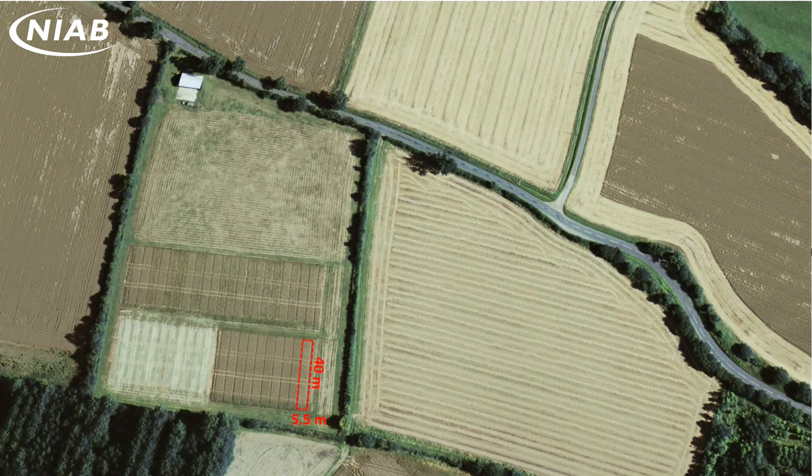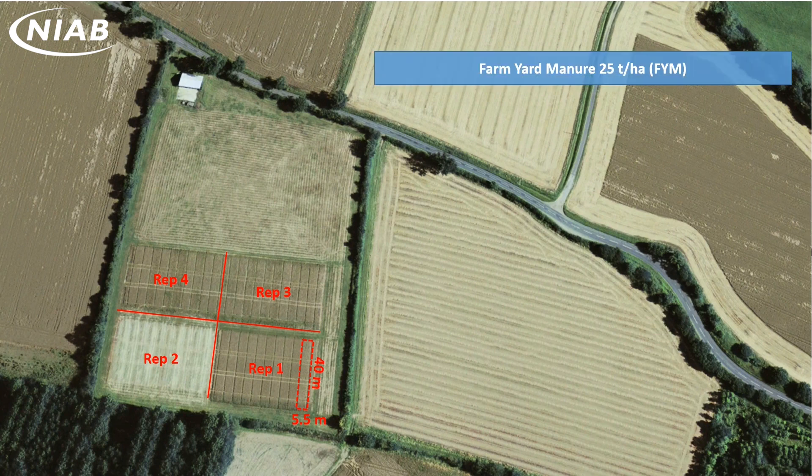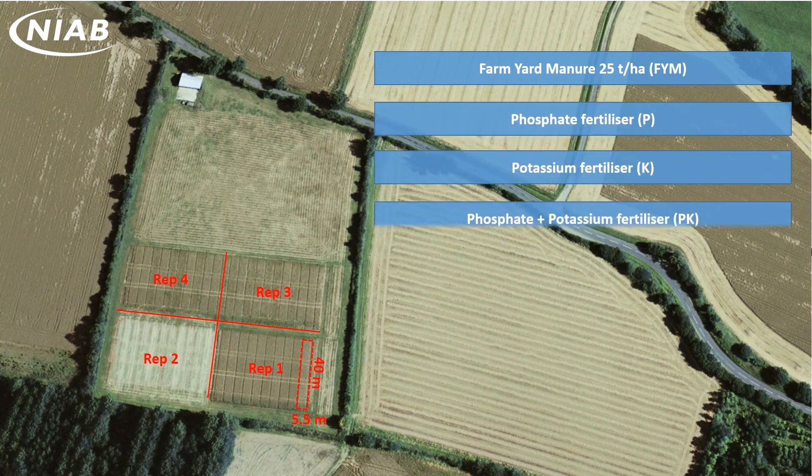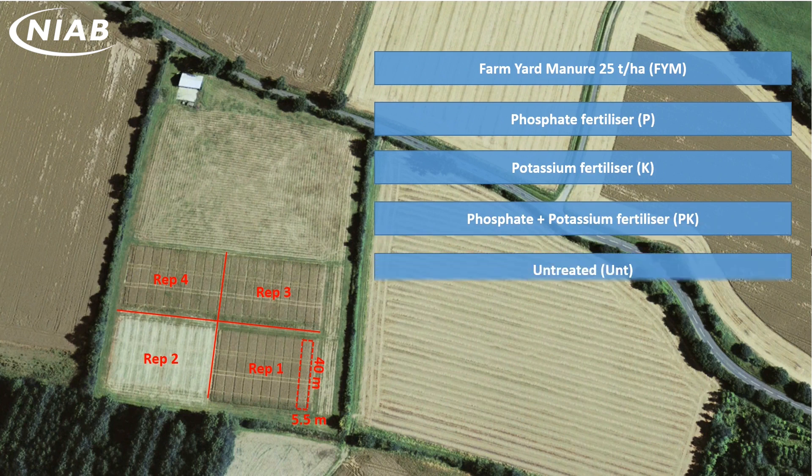The trial uses large 5.5x40m plots. Treatments are replicated, although not randomised. There are a set of seven annual treatment applications that remain relatively consistent through the 120 years. These are farmyard manure, currently at 25 tonnes a hectare, phosphate fertiliser, potassium fertiliser, phosphate and potassium fertiliser, and an untreated receiving no P or K additions.